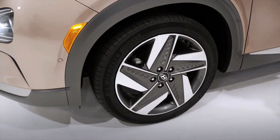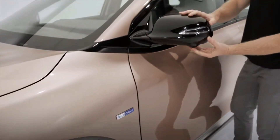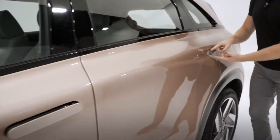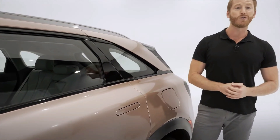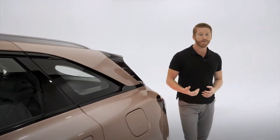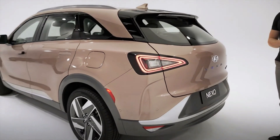Nineteen-inch alloy wheels with that unique triangular design and five spokes. Power folding side mirrors and retractable door handles, which further improve aerodynamics by increasing airflow and reducing drag. You've got wind blades on the D-pillars to channel airflow, and as we move to the back, rear LED tail lights with clean lens and that signature triangle design.